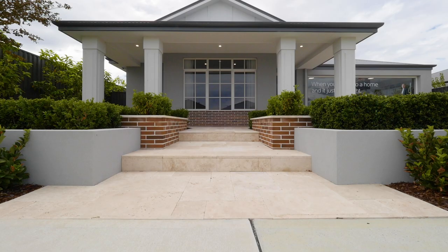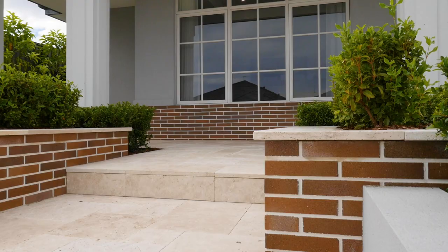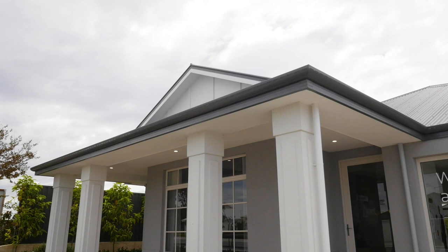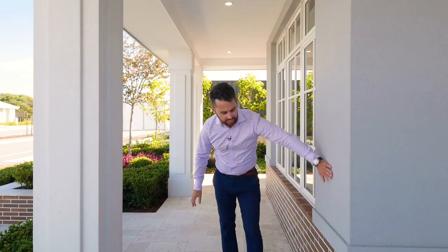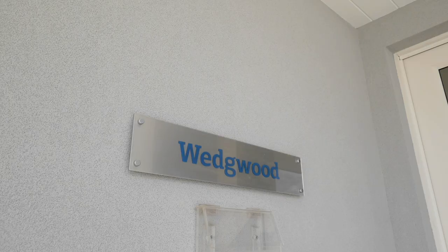What sets this home apart from our competition is the functional flowing design and attention to detail, which starts before we even enter the front door. As you can see, the Scion feature cladding flows beautifully into the architectural moldings of the veranda piers. Over here the texture coat flows down into the 50mm feature brick with white mortar. The 1200 entry door is a statement piece in itself.